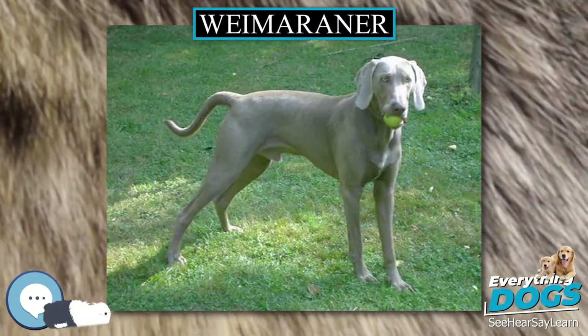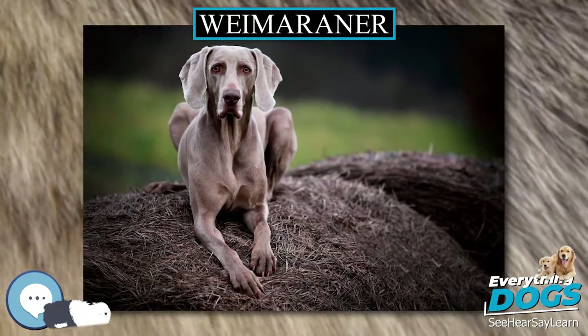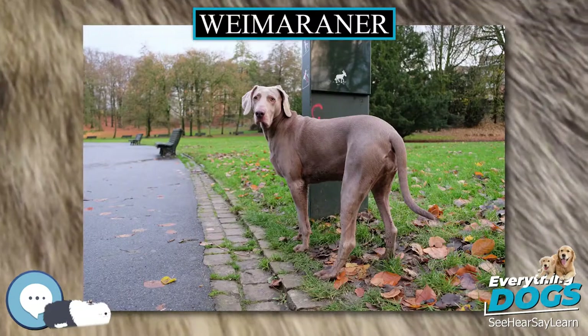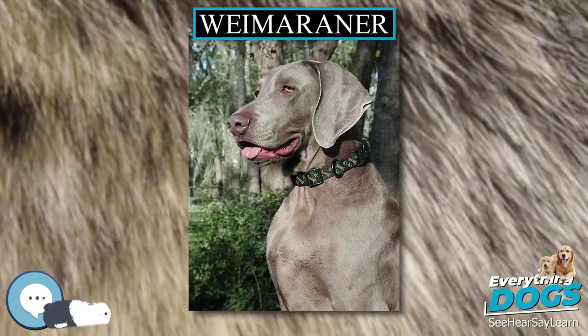The Weimaraner was kept in the Weimar court in the 19th century and carried a good deal of lighthound ancestry. Two theories propose that they descended from the chingree dogs or the St. Hubert hound, whose descendant is the bloodhound.